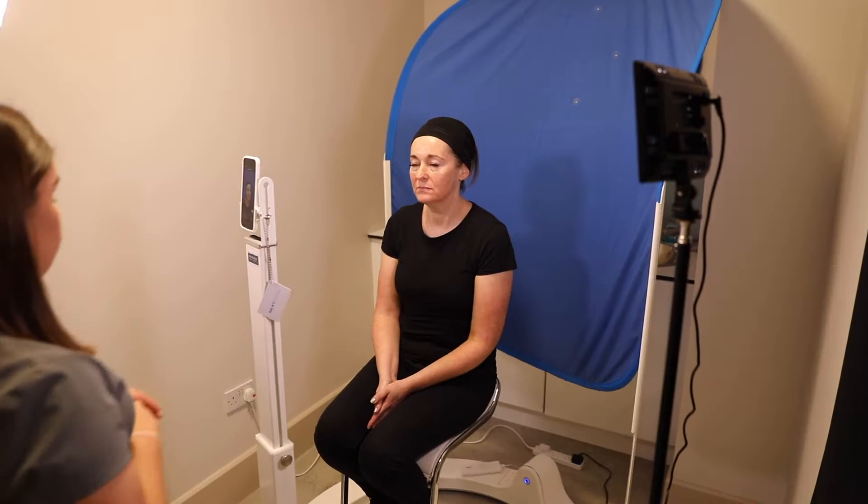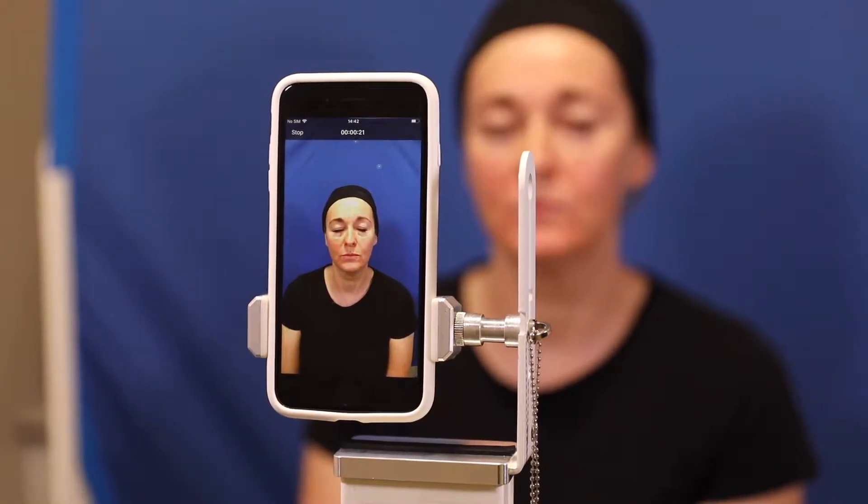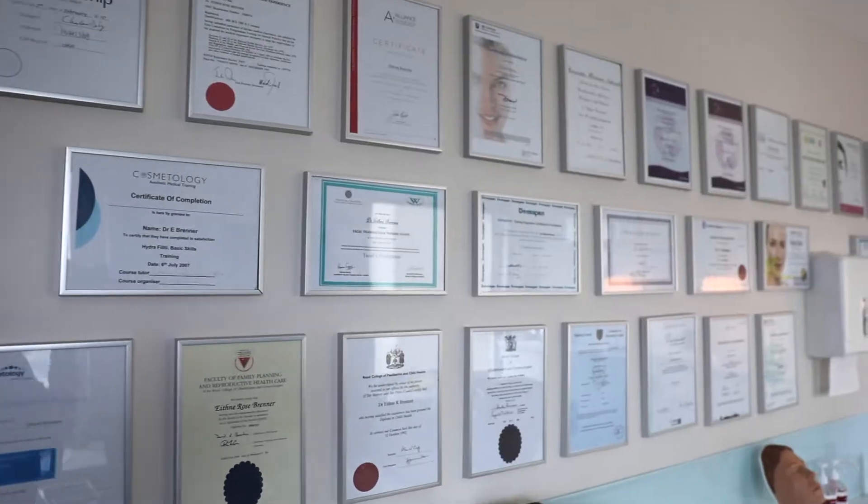Hi, my name is Dr. Athena Brenner from Minara Skin Clinics, and today I'm going to demonstrate some facial sculpting techniques using Juvederm Vicross fillers to help give some rejuvenation and some lifting and restore the features of beauty to one of our lovely patients.